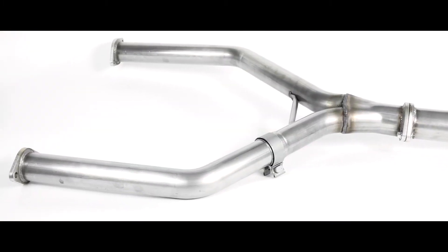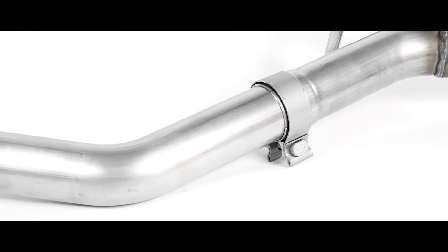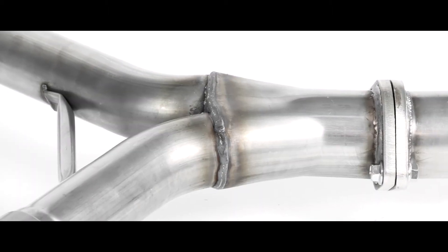The result of Stillen's rigorous program found that a Y-pipe layout similar to what is found on the Nissan GT-R VR308 engine produced the best results.